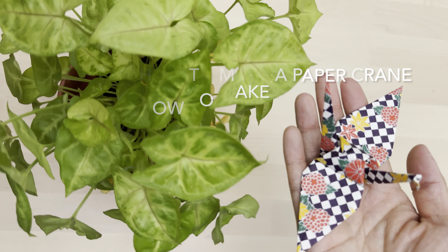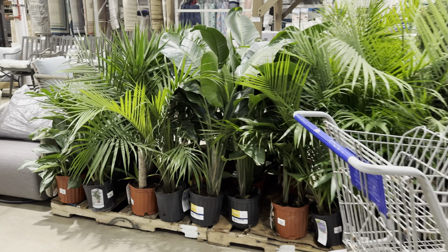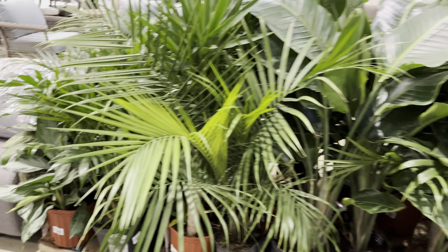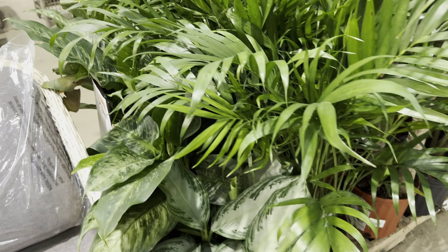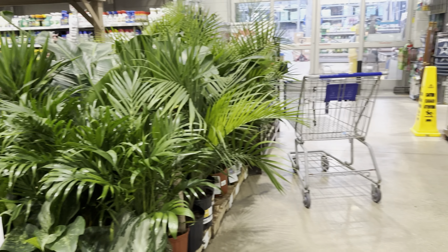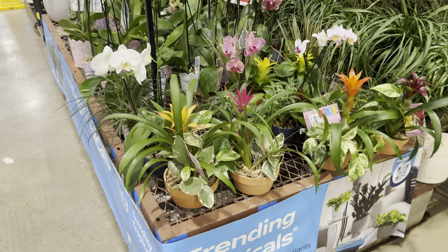There is an origami paper crane. We're going to go back to the plant tour and shopping. As you can see right over here at Lowe's, they do have a bunch of larger foliage plants — we've got a Majesty Palm, another Aglonema right over here which is an Aglonema Silver Bay, and some type of Dieffenbachia. All of these plants are labeled for $14.98 — not a bad price at all. I would definitely pick one up if you want a large plant.